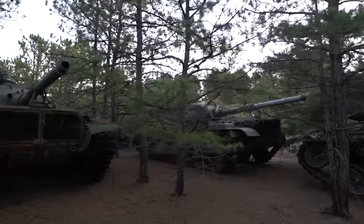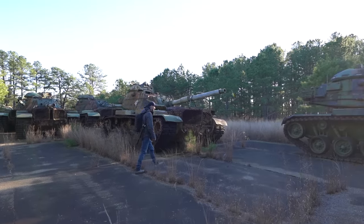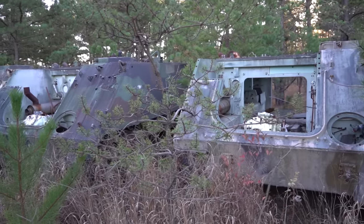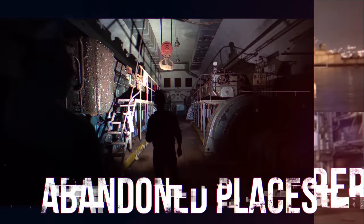In this episode I'm exploring in the United States with Edwin and we find some bolt tanks and APCs which are hidden in the forest of a military base. Hi, I'm Bob, an urban explorer and with friends I explore the most amazing abandoned places worldwide.